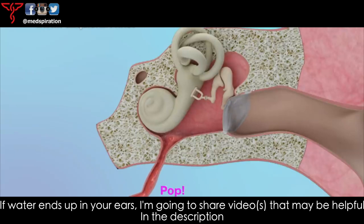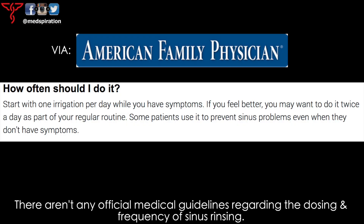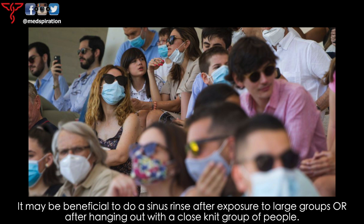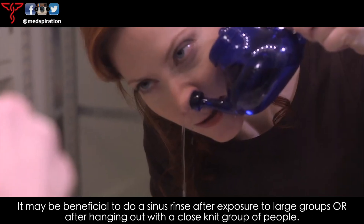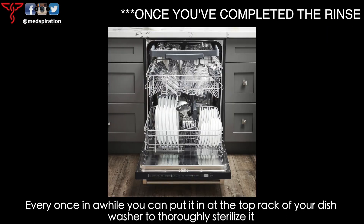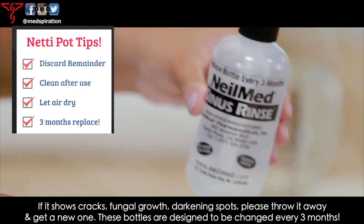Number four: dosing, frequency, and sanitation. There aren't any official medical guidelines regarding dosing and frequency of sinus rinsing. In studies, people suffering from daily sinus symptoms found relief using it daily; three times a week was often enough once symptoms subsided. It may be beneficial to do a sinus rinse after exposure to large groups or a close-knit group of people. Clean your bottle after irrigation and tip it upside down to let it dry completely. Every once in a while, you can put it on the top rack of your dishwasher to thoroughly sterilize it. If it starts showing cracks, fungal growth, or darkening spots, throw it away — these bottles are designed to be changed every three months or so.